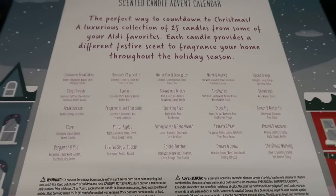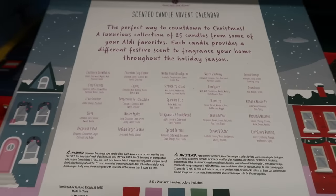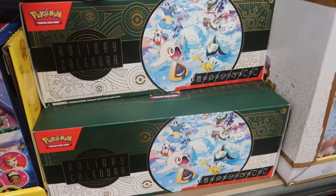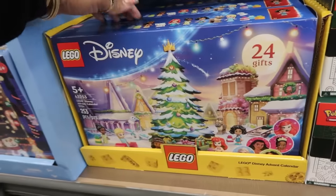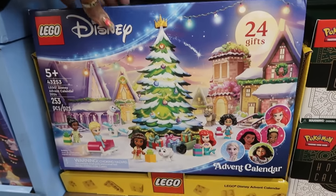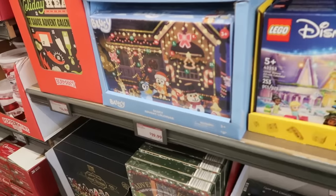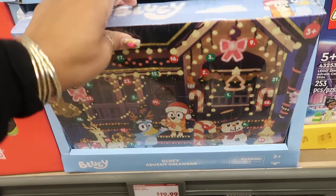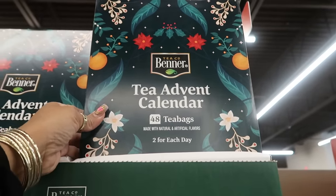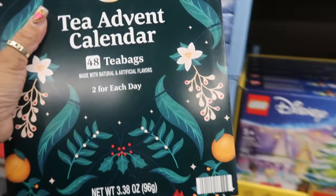More scents: pomegranate, winter apple, snowdrop, spiced orange. There's a Pokémon one for $40 with trading cards. There's a LEGO one for $40 with 24 gifts. The Bluey advent calendar is $20 with 24 pieces. The tea advent calendar comes with 48 bags — two for each day — for $8.